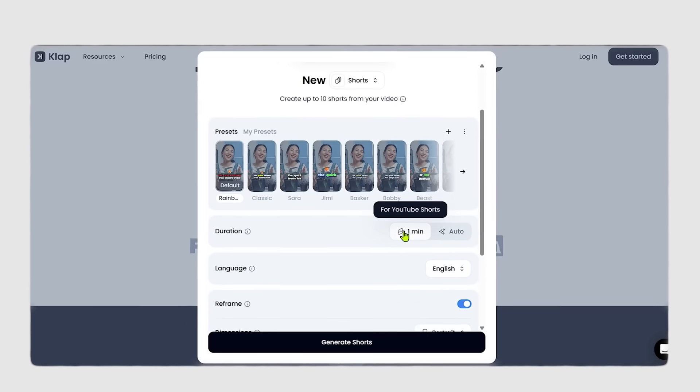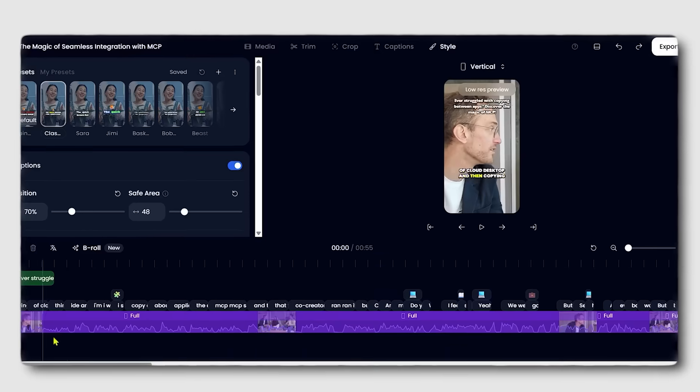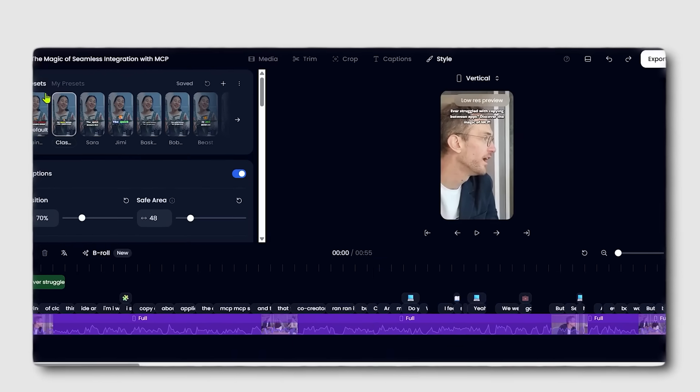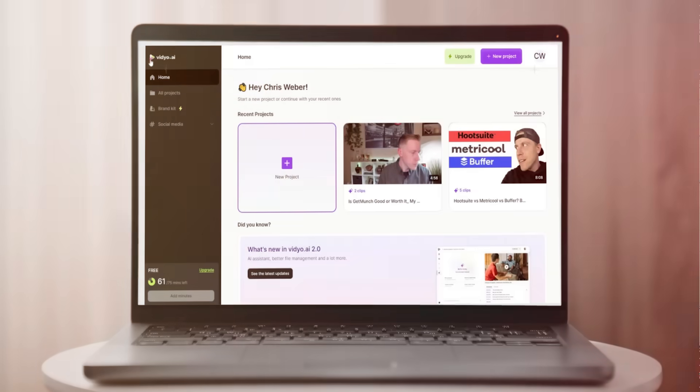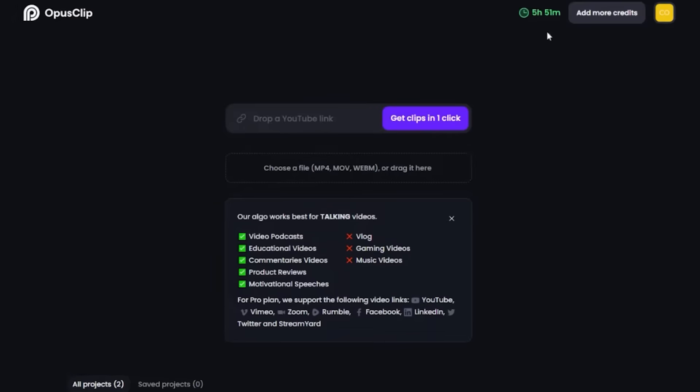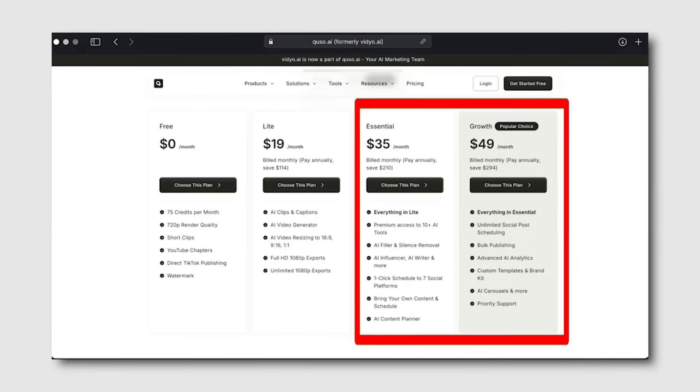Captions looked outdated. No viral predictions. Quality 5/10, speed 8/10, features 4/10. Maybe spending more would fix this, so I tested Video.ai next — Opus's main competitor at $30–$50 monthly.